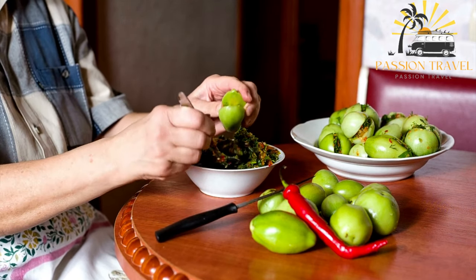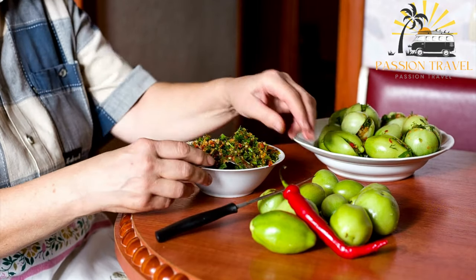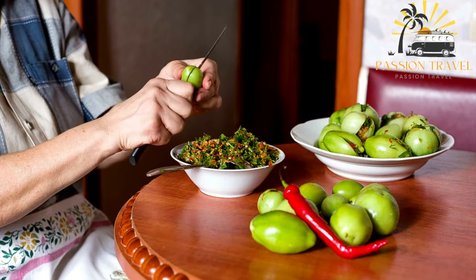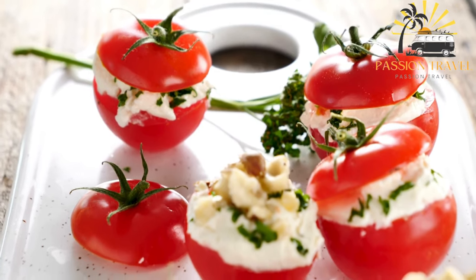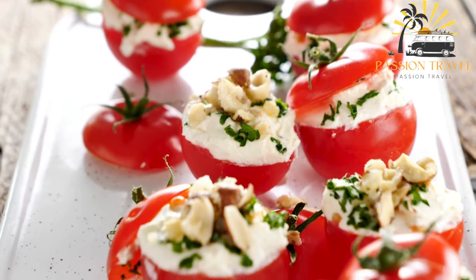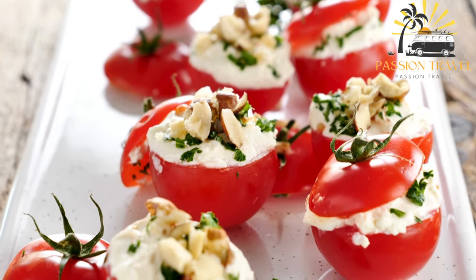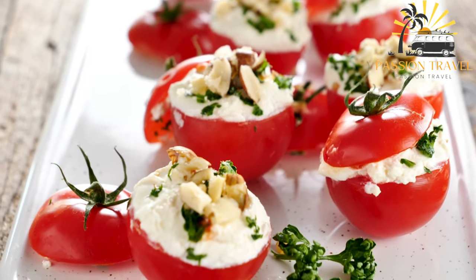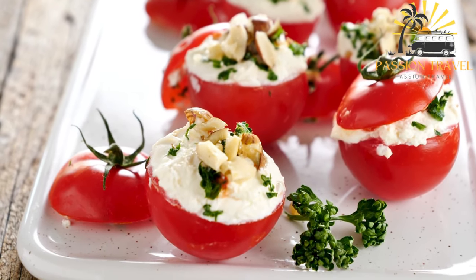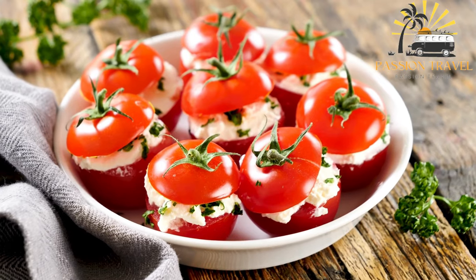The dumplings are filled with scallions and sometimes garlic, then boiled or steamed until tender. They are typically served with a tomato-based sauce, often made with onions, garlic, and spices like cumin, coriander, and chili powder. Yogurt is often added on top of the dumplings, providing a cool and creamy contrast to the spicy tomato sauce.